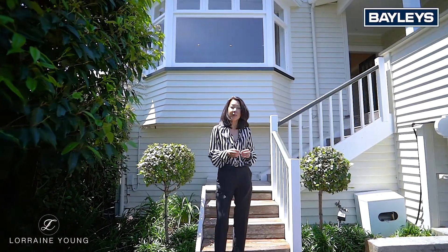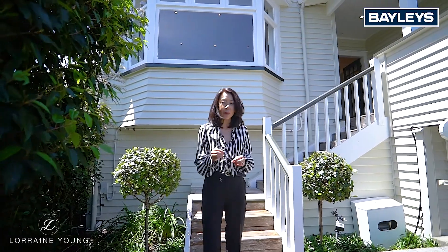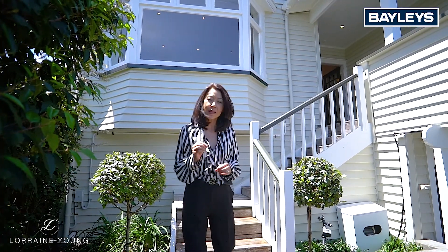Hi, I'm Lorraine Young from Baileys, and welcome to 10 Kenny Road, one of Remuera's most sought-after northern slopes addresses — and you'll see why.